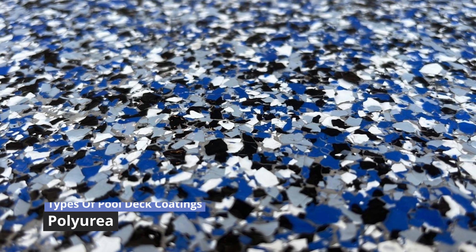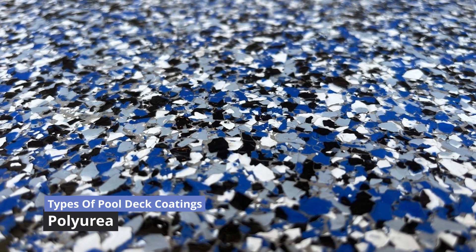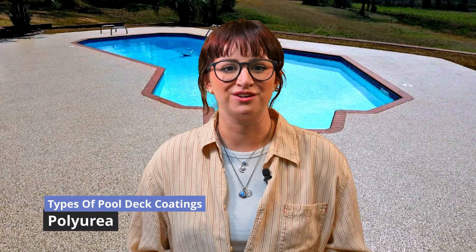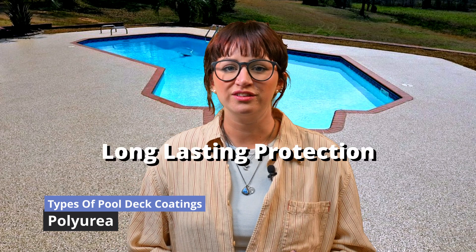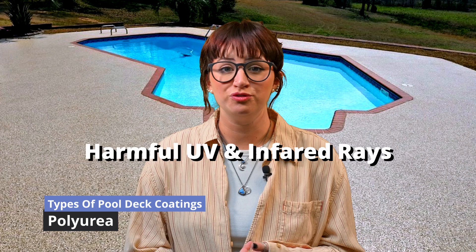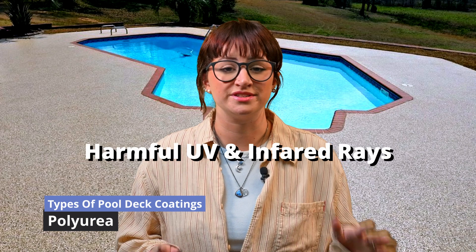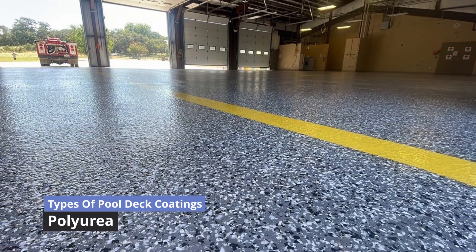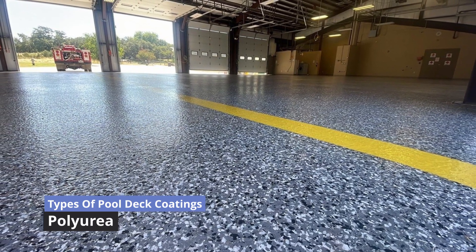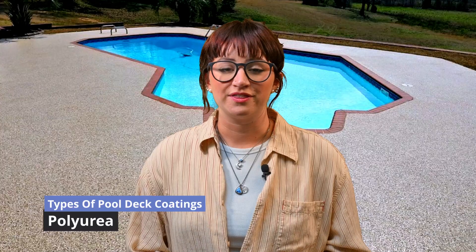Polyurea coatings offer excellent chemical resistance, making them a go-to choice for pool decks that are constantly exposed to chlorine and other pool chemicals. They provide long-lasting protection against harmful UV and infrared rays and are resistant to fading and discoloration. Polyurea coatings are available in various finishes and can be customized to fit the look you want. However, they are generally more expensive than other coating options.